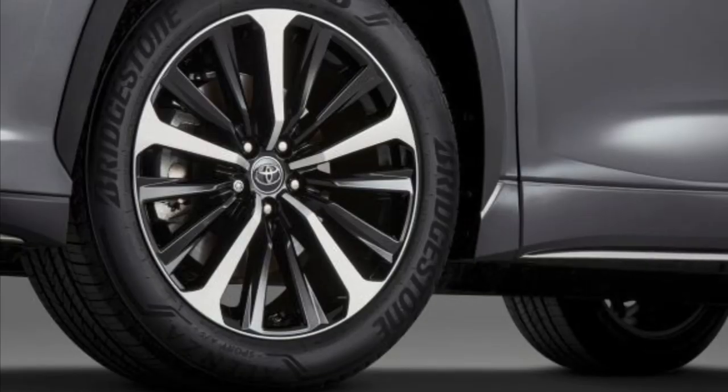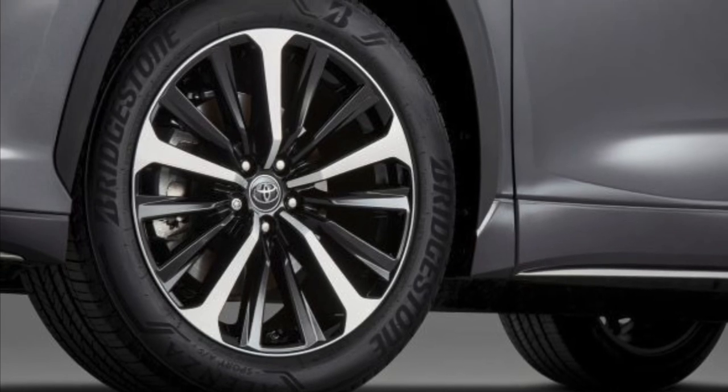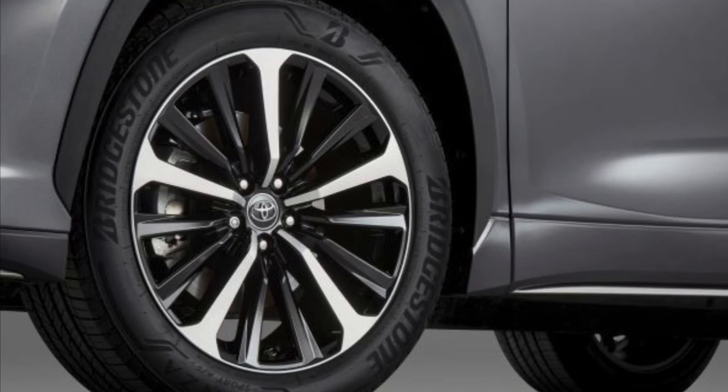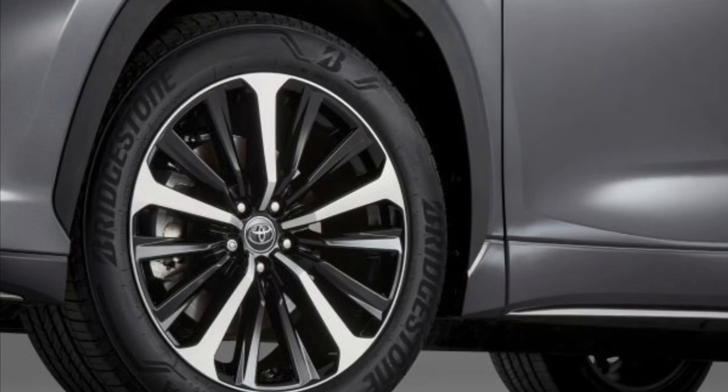You'll find exclusive 20-inch wheels with black accents on this new Highlander. For handling, it's going to be equipped with higher-rate springs, a rear stabilizer bar, and retuned shock absorbers that help lower friction. All of this is designed to improve handling agility while keeping the ride comfort smooth, quiet, and comfortable that we've all come to know and love.